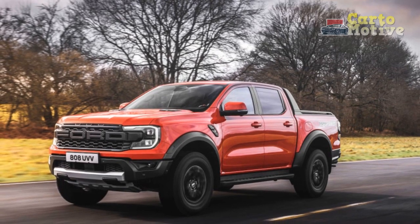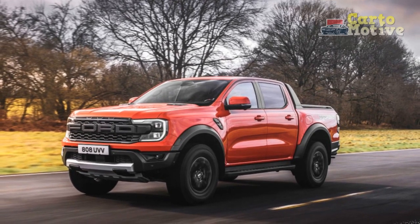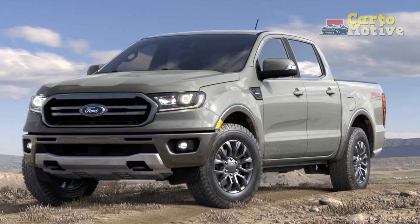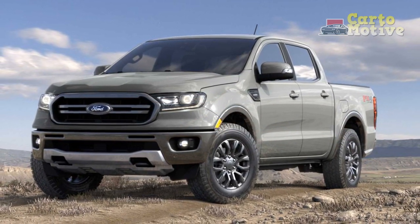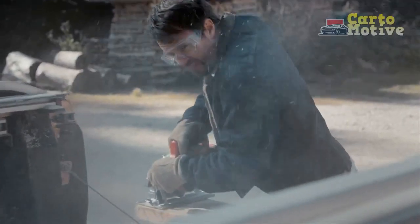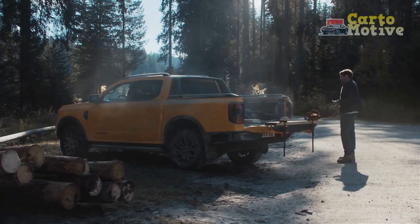As for the old Ford Ranger reviewed here, it's still powered by the same 270hp turbocharged 2.3-liter four-cylinder engine connected to a 10-speed automatic, and it can be had in two cab styles and with two bed lengths. It offers a choice between 2WD and 4WD.